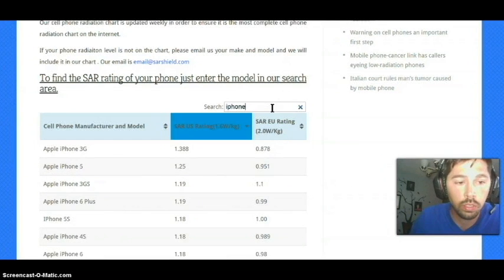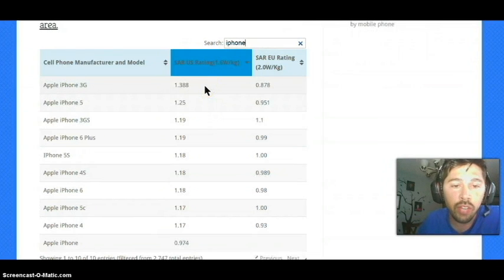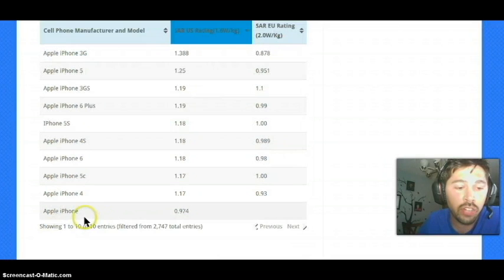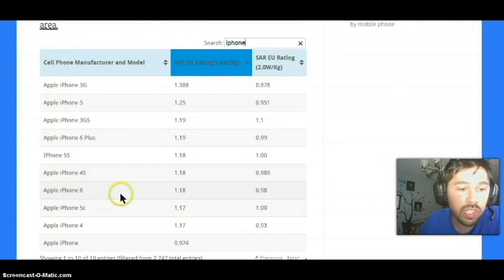Let's check out the iPhone — a lot of people have iPhones. The iPhone 3G is the highest SAR rating for iPhones at 1.388, whereas the first version of the iPhone is a 0.974. You'd think the first version would be a higher SAR rating. The new iPhone 6 is a 1.18 SAR rating, falling right in the middle.